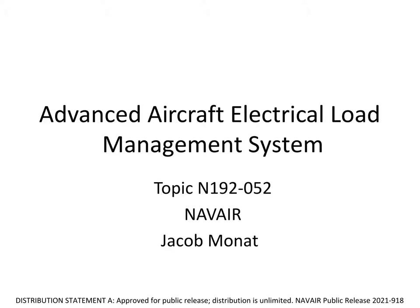Hi, my name is Jacob Monett. I'm with Cornerstone Research Group, and I'll be presenting an electrical load management system that CRG is developing under an ongoing Navy Phase II SBIR project.